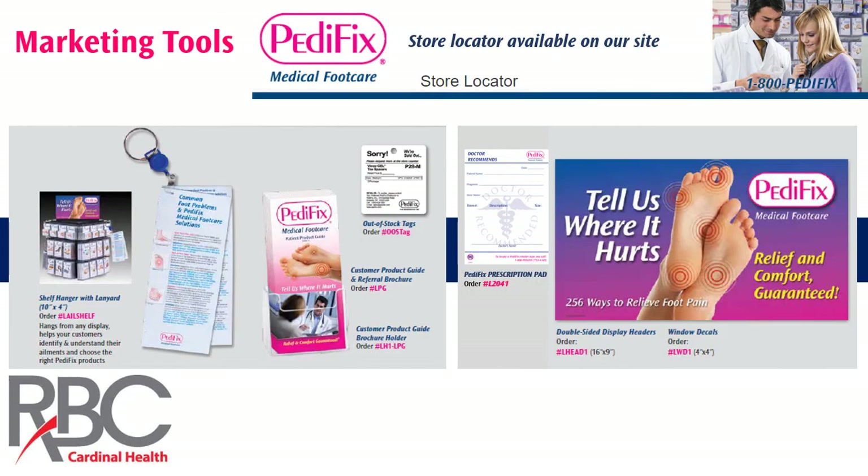Finally, I want to cover some of the unique tools we provide to make you successful with our line. First, on the left-hand side, you see our ailments guide — the one with the little hook that hangs off the display. It explains the 16 common foot care conditions Pedafix products can address and suggests Pedafix products by item number to your patients as a self-directed information guide.